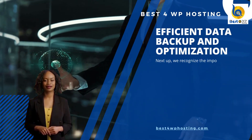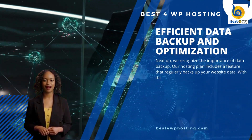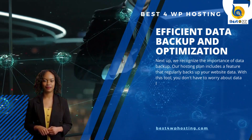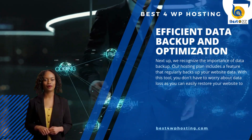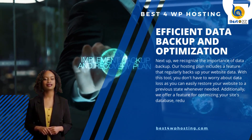Next up, we recognize the importance of data backup. Our hosting plan includes a feature that regularly backs up your website data. With this tool, you don't have to worry about data loss, as you can easily restore your website to a previous state whenever needed.